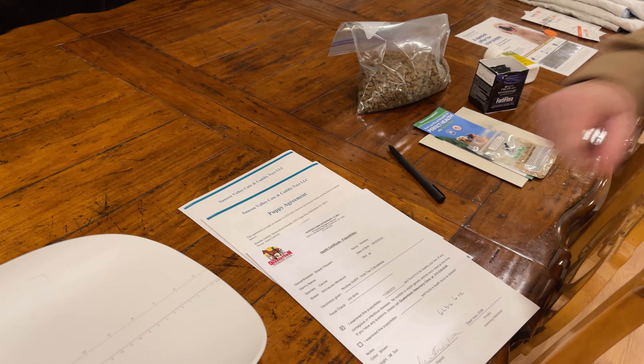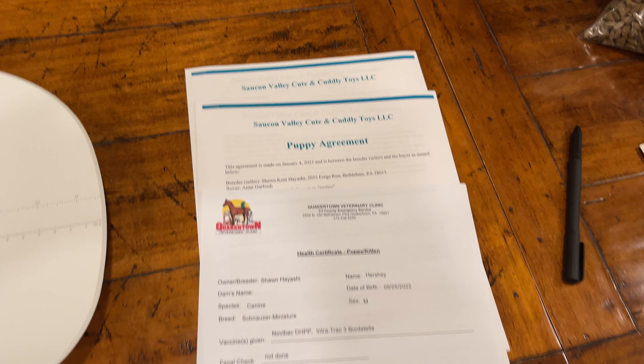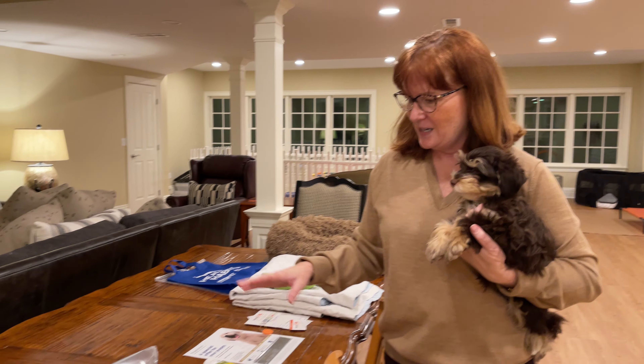I also have two copies of the puppy agreement ready to go. The person who's purchasing Hershey has already seen our puppy agreement, signed it, reviewed it. I sent her the electronic copy when we made the agreement and deposit, so we're in really good shape there, but I just have the copies here for any discussion.